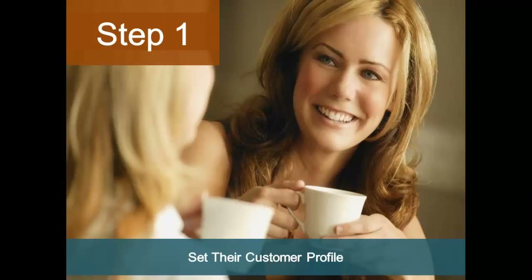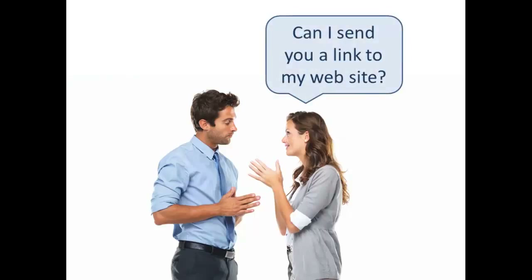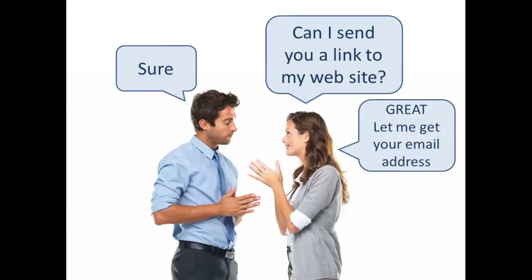Step one — you're going to set their customer profile. This is the step we refer to as the million dollar question. Shop.com links all of our customers to us just by entering their email address. So rather than asking people to visit your site and create an account, you as the shop consultant take care of this for them. When you're discussing what you do and what products you offer, ask the individual the million dollar question: 'Can I send you a link to my website?' They will respond 'Sure.' Next you say, 'Great, let me get your email address.'